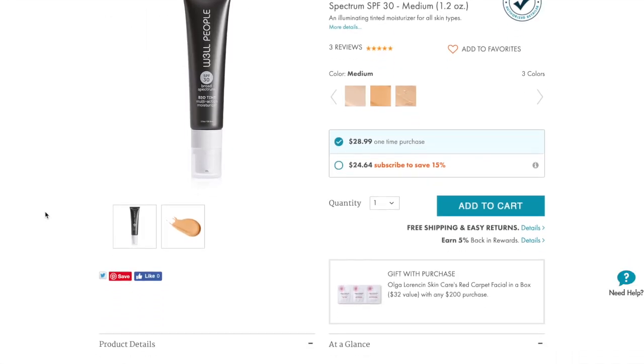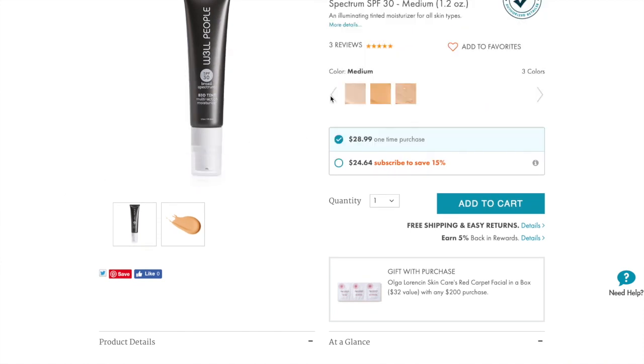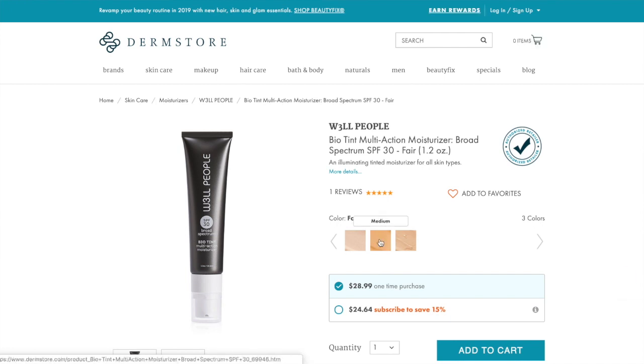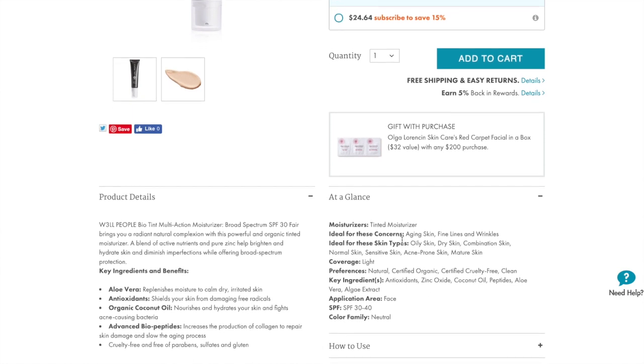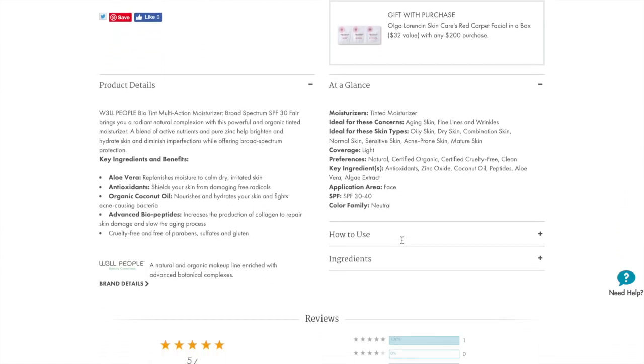Let's talk about the Well People Bio Tint. Here's the rundown: it's $28.99, only three shades available, light coverage, SPF 30, certified organic, cruelty-free. It has active nutrients that brighten and hydrate the skin, diminish imperfections, and protect against UV rays.